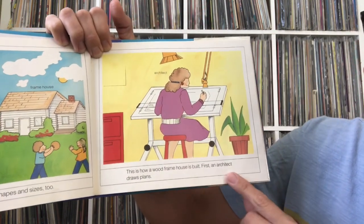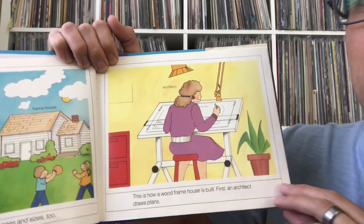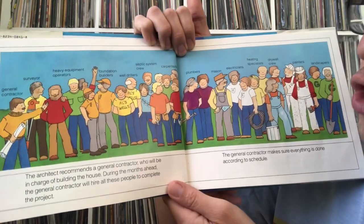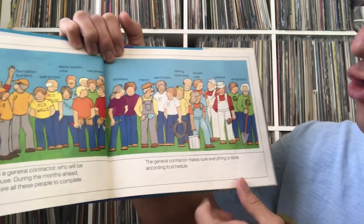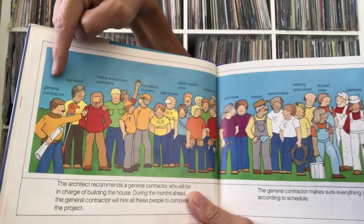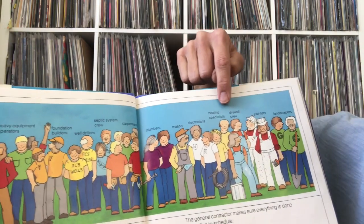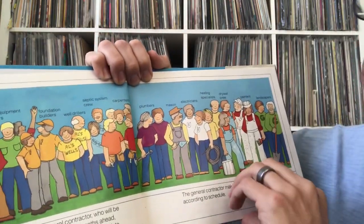This is how a wood frame house is built. First, the architect draws the plans — the architect is the person who draws the plans for the whole house. The architect recommends a general contractor who will be in charge of building the house during the months ahead. The general contractor hires all these people: the surveyor, heavy equipment operator, foundation builders, well drillers, septic system crew, carpenters, plumbers, mason, electricians, heating specialists, drywall crew, painters, and landscapers. We're going to get into what all these different people do.